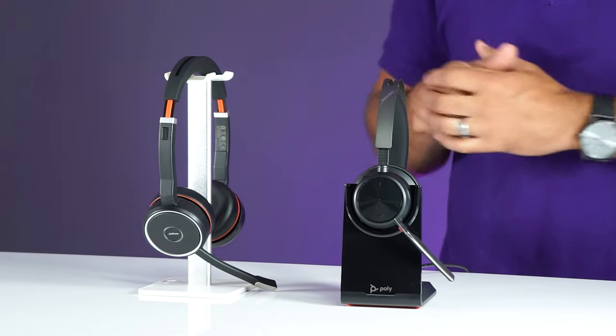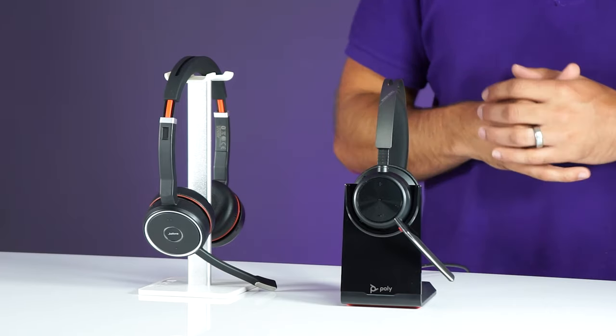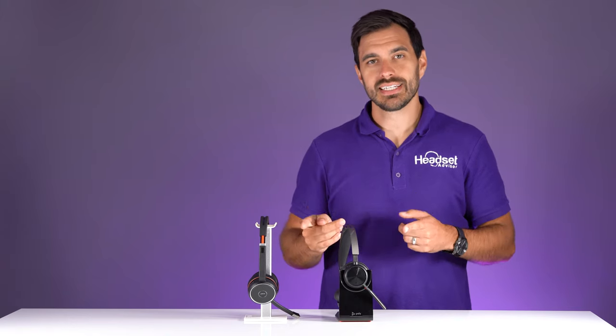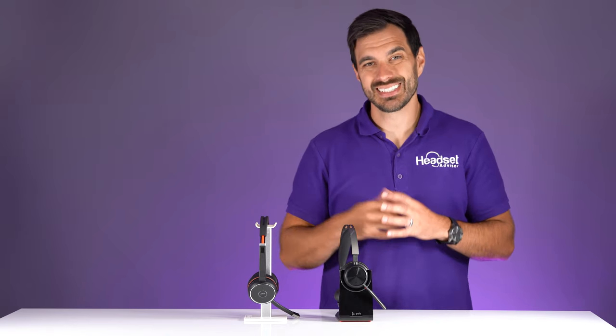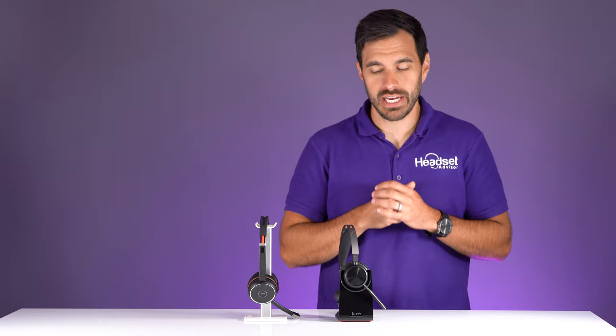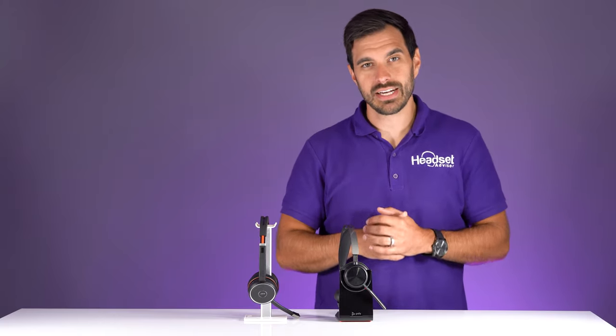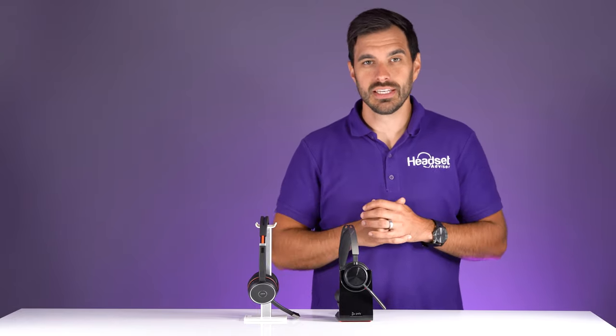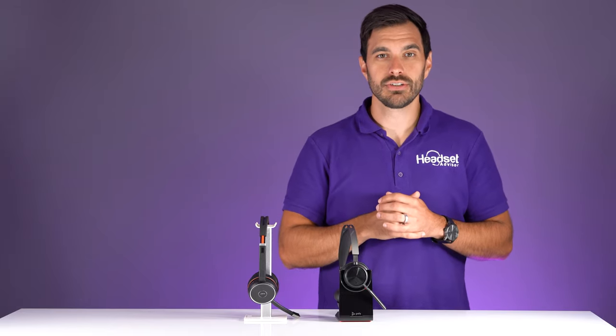We have a showdown here between the Jabra Evolve 75 and the new Poly Voyager Focus 2. We're going to plug these in and give you a live microphone test against a blender to see how much noise these headsets cancel. We're also going to provide a rating out of nine categories for both products and give it a Headset Advisor score to guide you along this review.